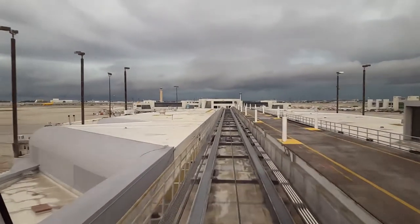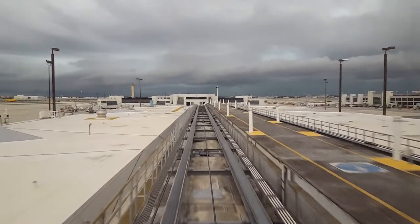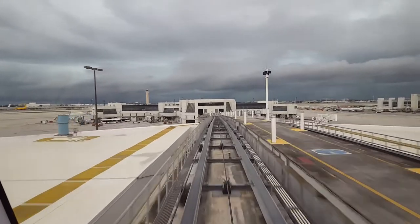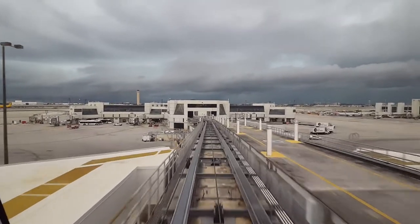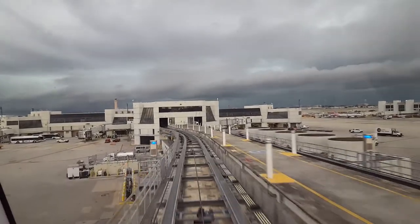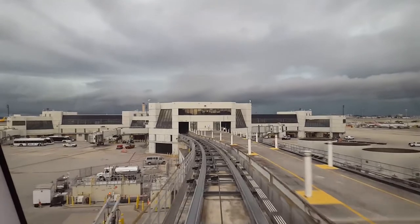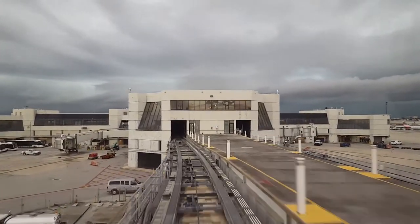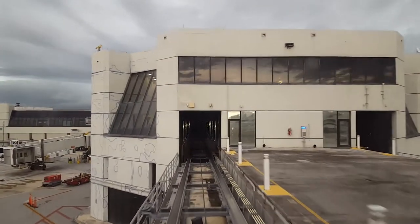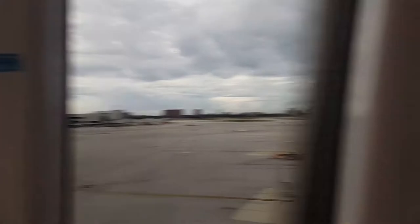Is this the only train running? I think this might be the only car that's running. They probably just don't need the other one — it's not busy enough. Exit here for gates E-20 to E-33. This is the only stop. So this is kind of cool. I'll look out to this side a little bit. There's some of the other concourses.